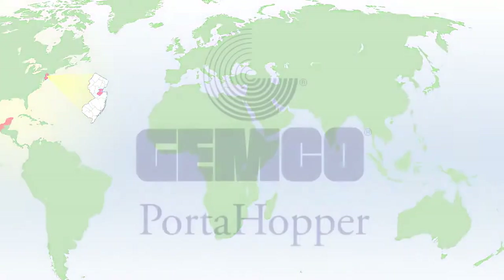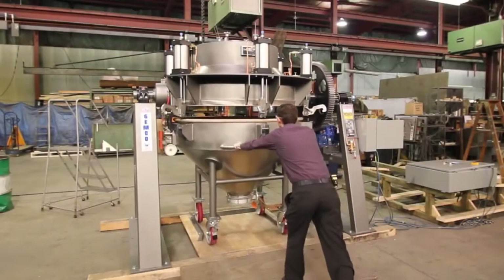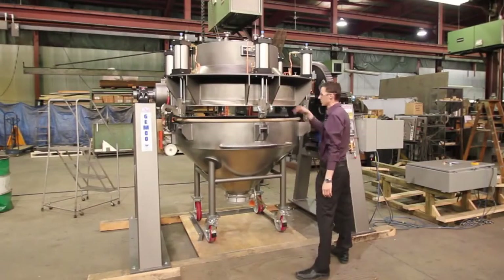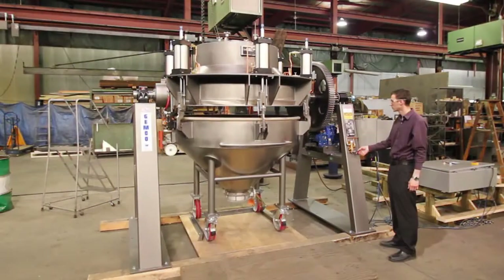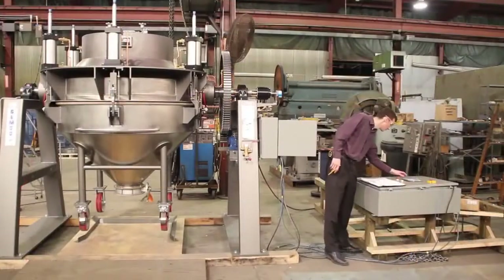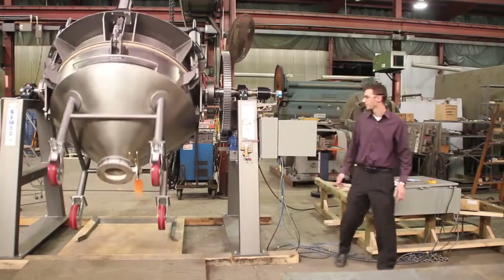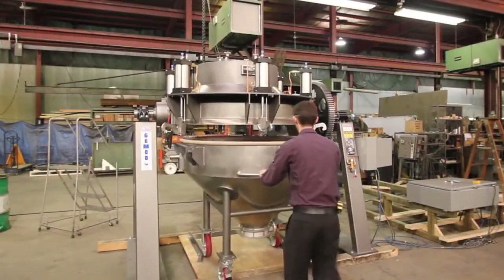This increased exposure resulted in a sale of a 40 cubic foot porta hopper to ATC Mexicana in Agua Calientes, Mexico. ATC Mexicana purchased the porta hopper to process plastics. One of the largest benefits to using the porta hopper for ATC is that they can blend materials and transport them in the same vessels.